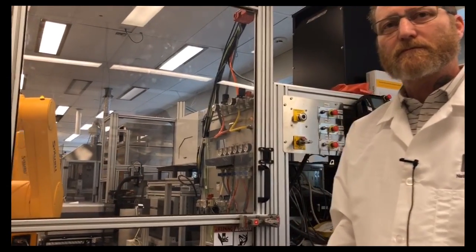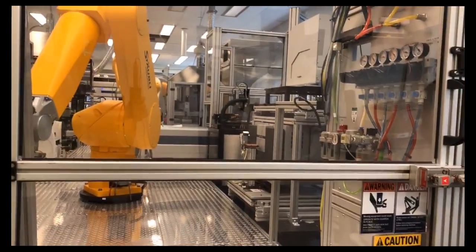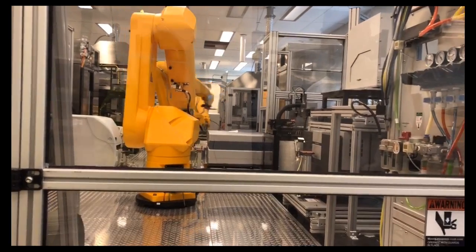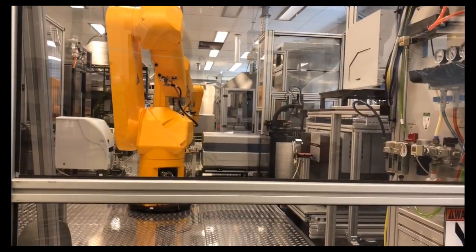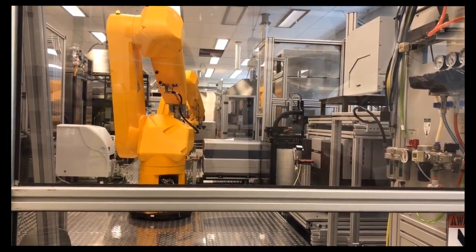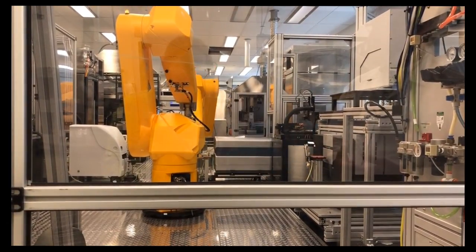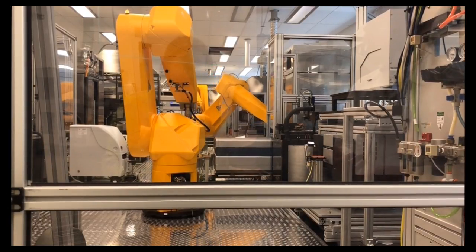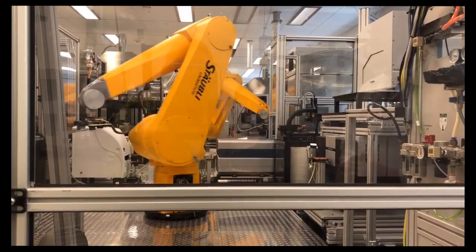How long would it take a human to do what the machine does? The number of experiments done on this robot would take a legion of people 20 years — it's an astronomical number. The well plates we use have 1,536 wells, and each one is an individual experiment. Doing that in a larger vessel would be far less efficient, which is why we use the robotic systems and that format.